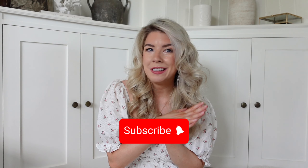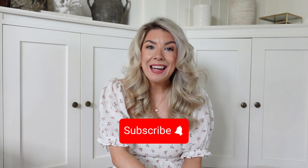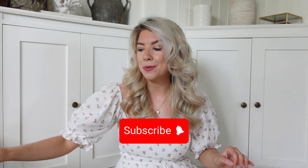Hello everyone, welcome back to my channel — or if you're just finding me, hello and welcome! Please do subscribe and come join our little family over here. Today I have a really exciting ASOS haul for you.